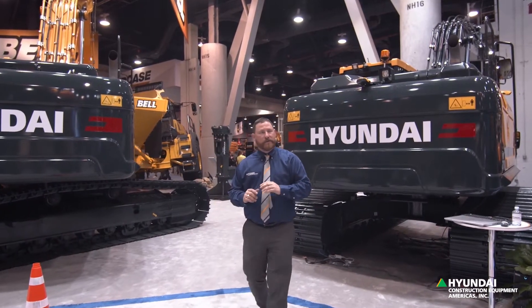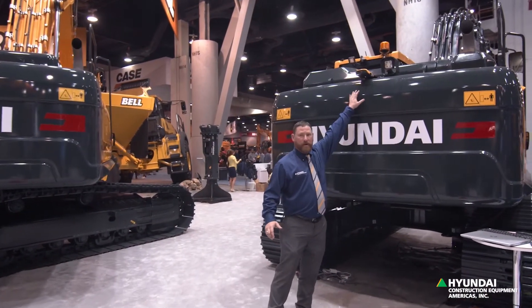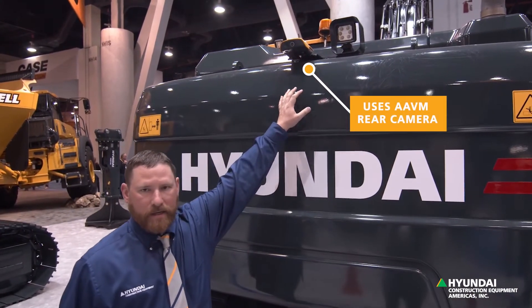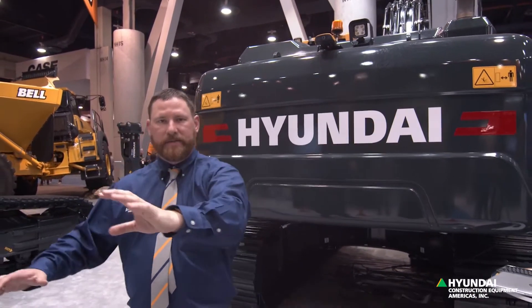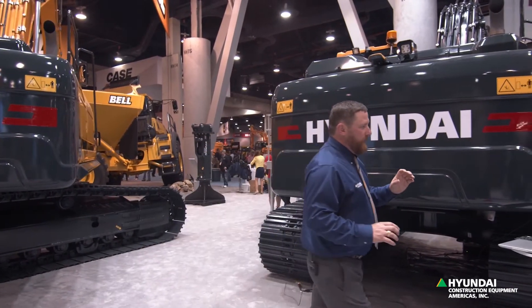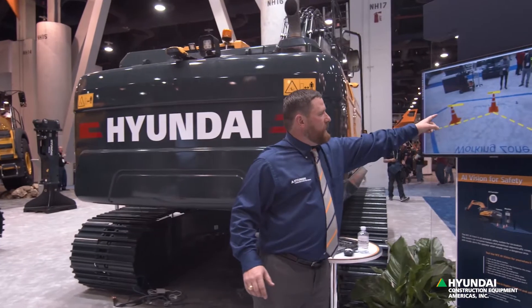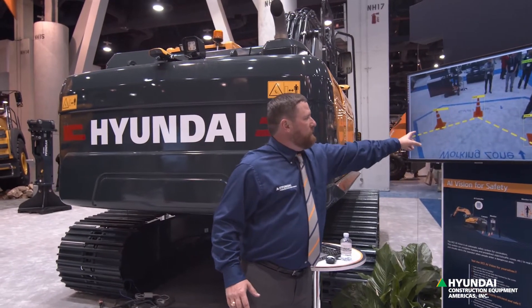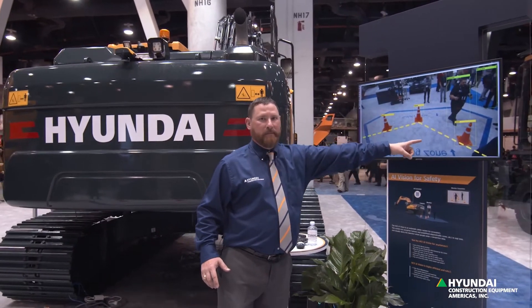What this does is we use the camera — specifically the rear camera off of the AAVM — and it's capturing video of these cones. Through AI Vision, it recognizes these individual cones, as you can see here on the screen, and puts a virtual fence behind the machine.